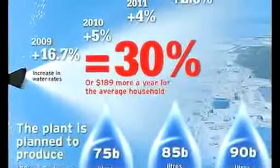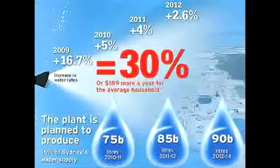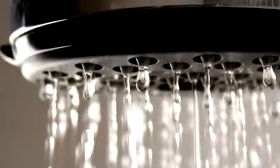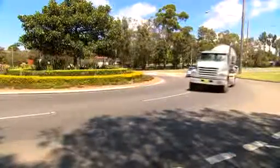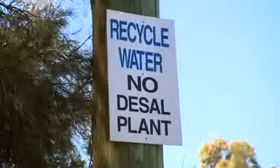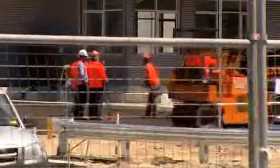And it's Sydney Water customers who are going to have to pay the bill for it. Sydney-siders can expect a 30% increase in water rates by mid-2012, with the average household paying $804 a year, up from $615 in 2007. But that's not the only cost, as local residents sell up to avoid the vibrations, cracks in the walls and floors, and sand dumps — a regular occurrence during construction.